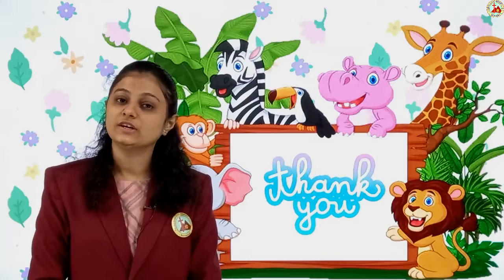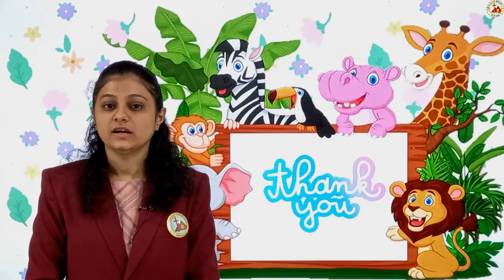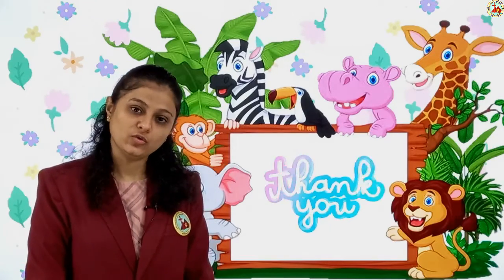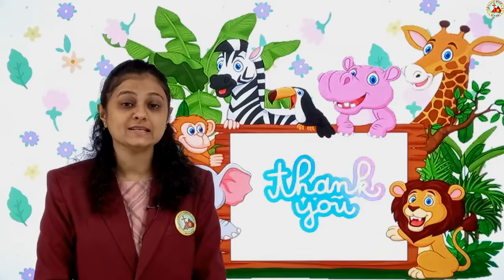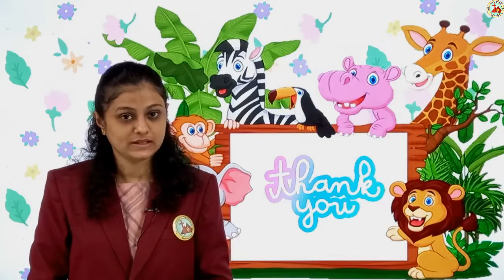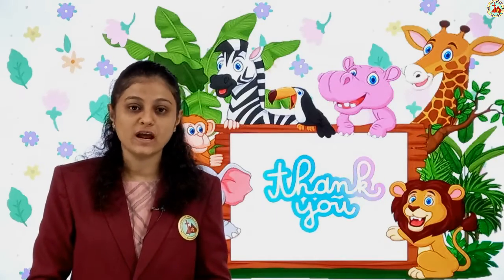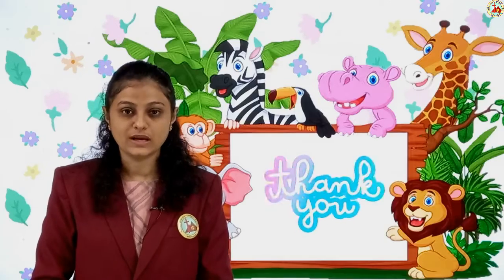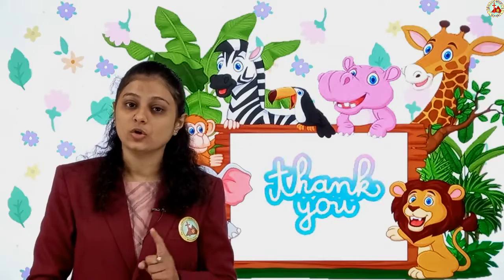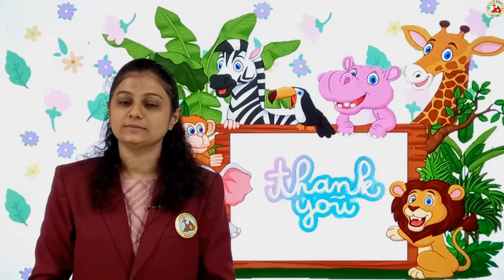So children, here we complete our lesson on Food and Shelter. You are going to read the lesson nicely, go through the blanks again, and complete the match-the-following. Miss will send you how to do it in the textbook, and you will also do it in your four-line book. Revise this lesson again and again, read it and learn it. Bye children!